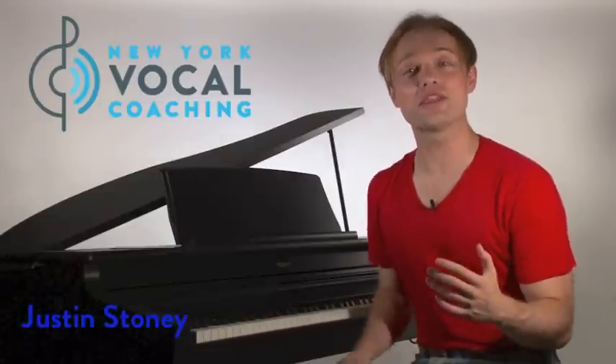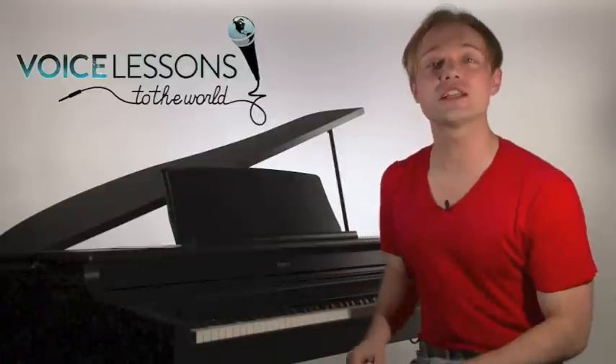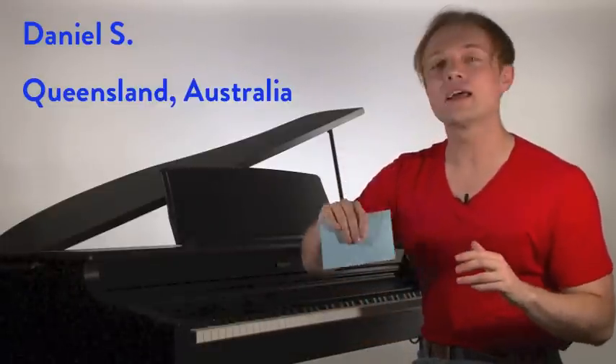Hi everybody, my name is Justin Stoney and I'm the founder of New York Vocal Coaching here in New York City. Welcome to episode 23 of Voice Lessons to the World, the show where we want to help you guys as singers by answering your questions from all over the world. Our question for this week comes from Daniel S from Queensland, Australia.